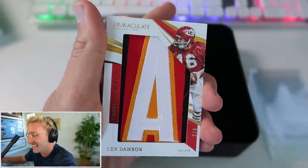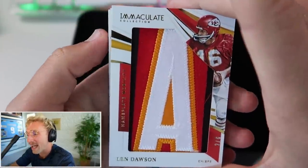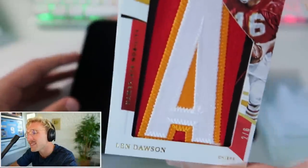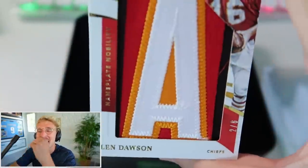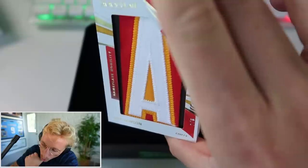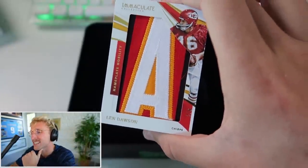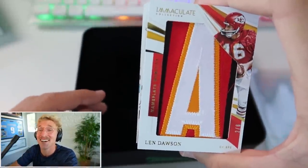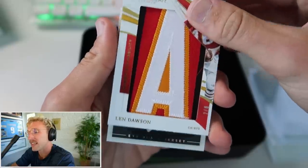Next up is Len Dawson - oh my God, this is an OG right here. Name plate. Nobility. It's a two of six Len Dawson. Any Len Dawson fans out there? Anybody's dad a Len Dawson fan? Because that's a little past my time. Love to see it.